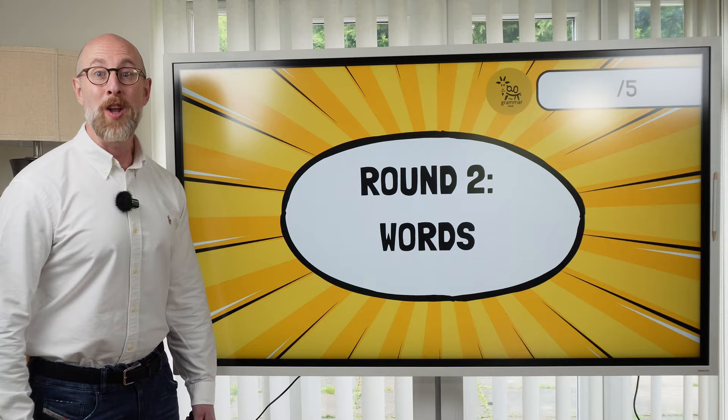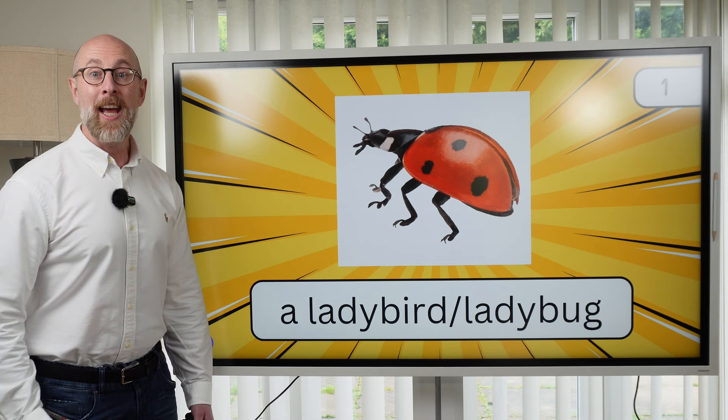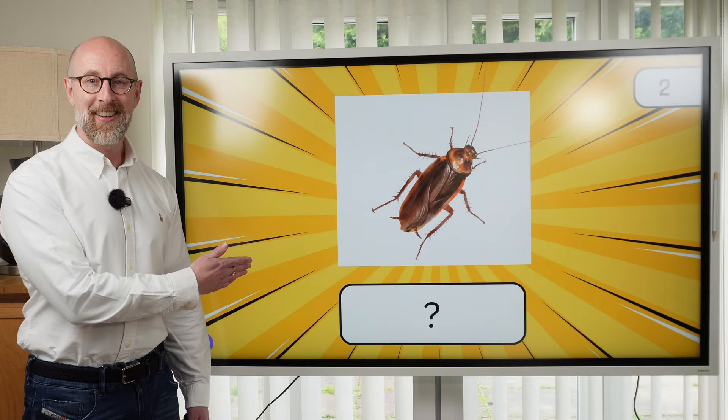Number one. What is it? It's a ladybird or ladybug. In Britain we say ladybird; in North America they say ladybug. Number two. What is it? It's a cockroach.